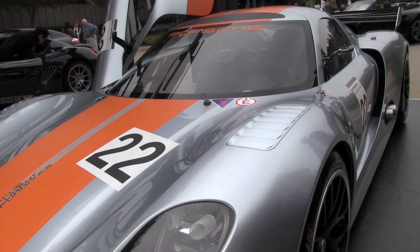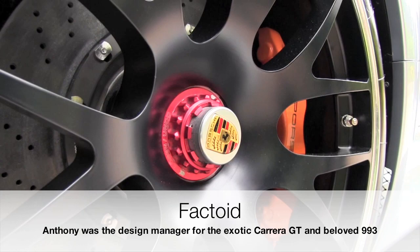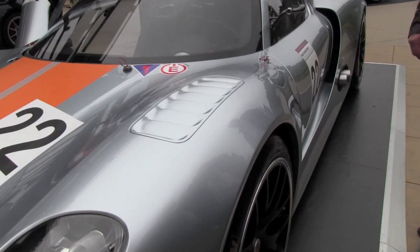Now obviously the center-lock wheels are taken from the Carrera GT? They are Carrera GT hubs — you can see that. We've borrowed quite heavily from the Carrera GT with some of the details, but basically this is the racing version of how we would imagine the Spyder to be.